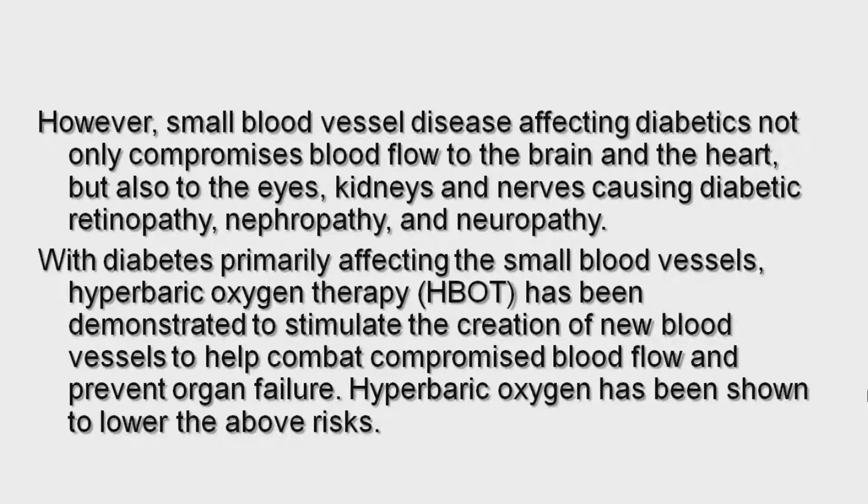With diabetes primarily affecting the small blood vessels, hyperbaric oxygen therapy, or HBOT, has been demonstrated to stimulate the creation of new blood vessels to help combat compromised blood flow and prevent organ failure. Hyperbaric oxygen has been shown to lower the above risks.